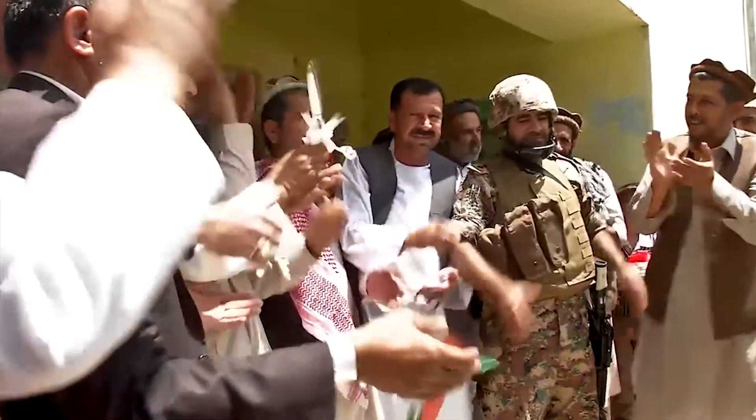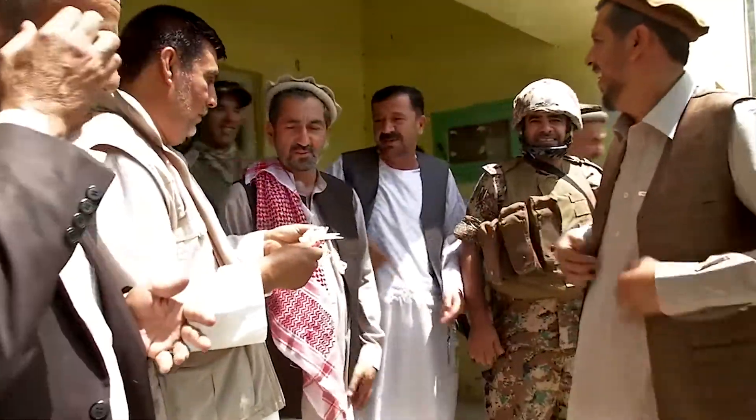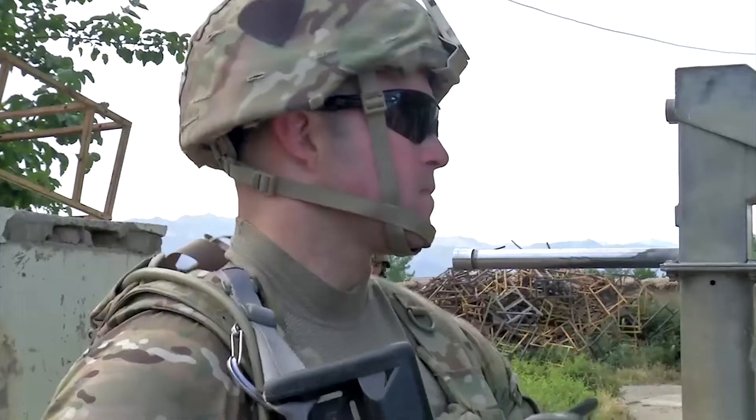The citizens of Ghalem Ali are celebrating the groundbreaking for the reconstruction of their village's school. Task Force Top Guns of the 101st Airborne Division are creating projects like this all over the Bagram Security Zone. The man running 12 of these projects, 1st Lieutenant Phillip Young, is using CERP to make a difference.